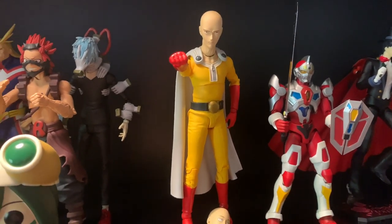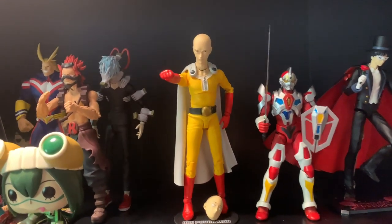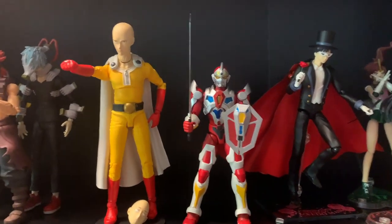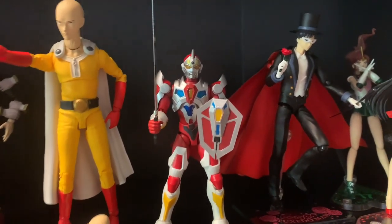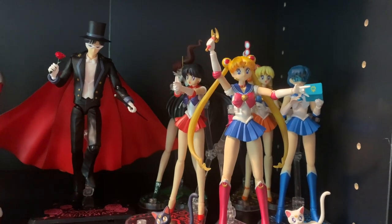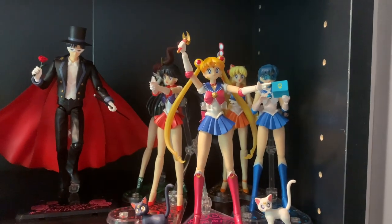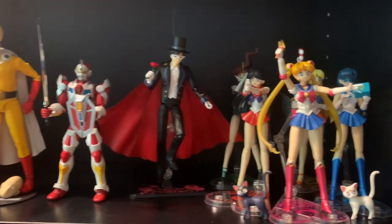Then One Punch Man — got the McFarlane figure. I definitely want to get the Figma one but I missed out. Then I got Servo from Superhuman Samurai Syber-Squad — technically it should go with my Power Rangers, but since it's kind of anime I'll put it in this section. And of course Sailor Moon — I got the five Sailor Scouts: Sailor Mars, Mercury, Venus, and Jupiter, with Sailor Moon, Luna, Artemis, and Tuxedo Mask. Definitely want to get the other Sailor Scouts, but concentrating on the original five and Tuxedo Mask for now.